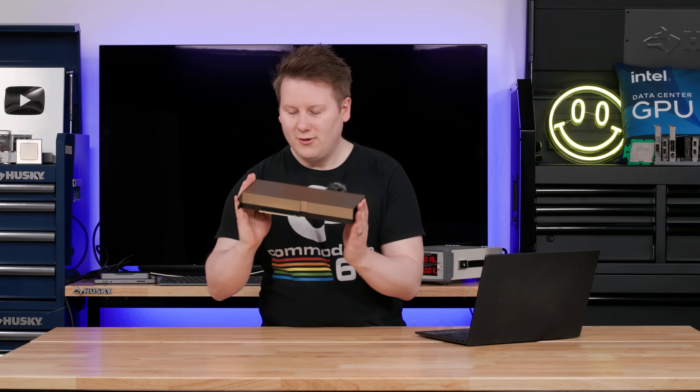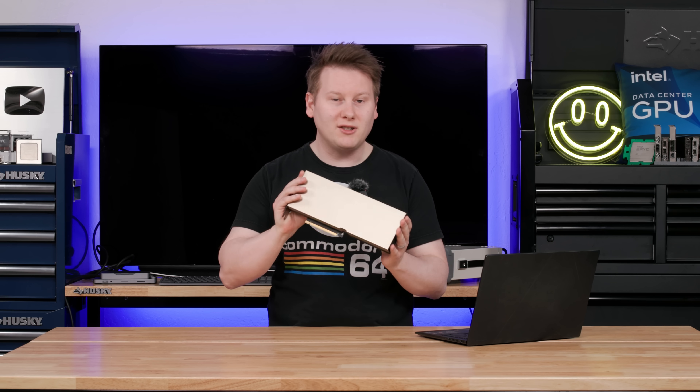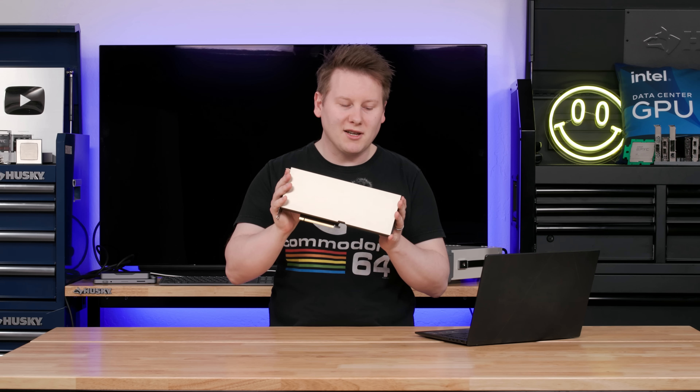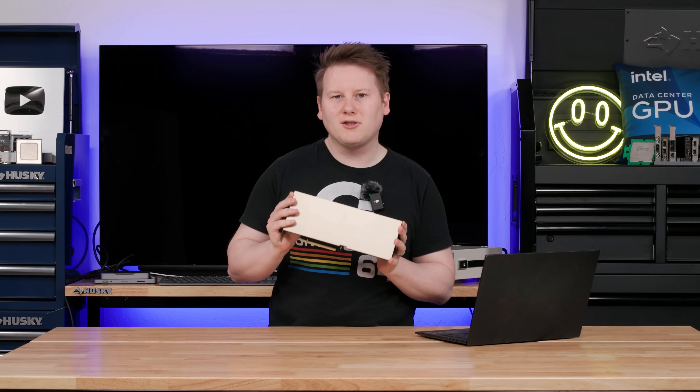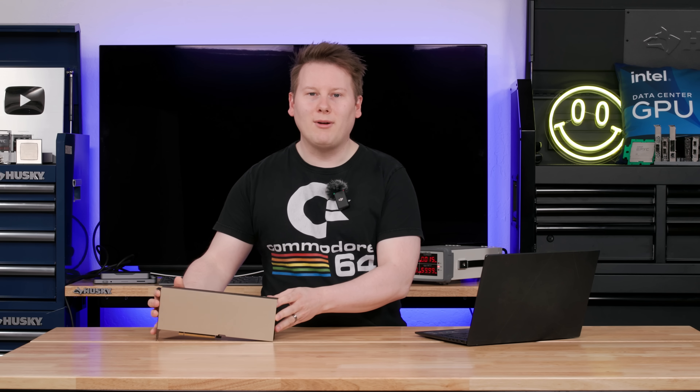I've always wanted to own a supercomputer. Today you can. You can buy something like a high-end AMD or NVIDIA GPU to put into your system, and that gives you the same computational power as a supercomputer less than 20 years ago. However, if you want to actually own a full one, well, here's an auction just for you.